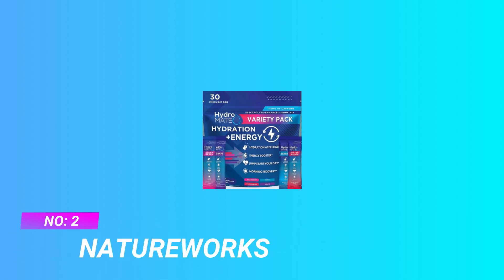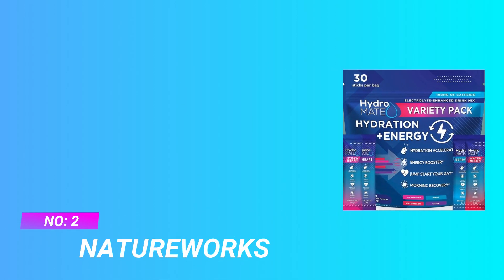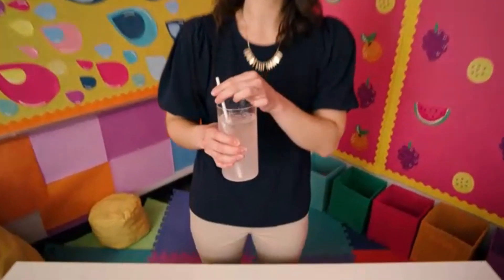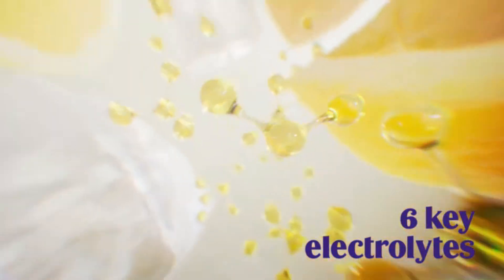Number 2: Nature Works Electrolyte Powder Cycling. HydroMate Hydration Acceleration Hydration Packets — multi-flavor variety pack includes 4 water flavors: watermelon, strawberry, grape, and berry. 3x faster hydration than water alone.